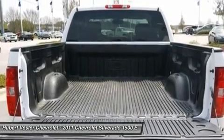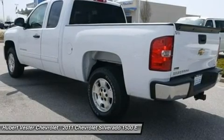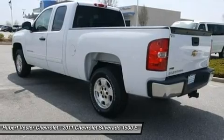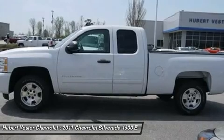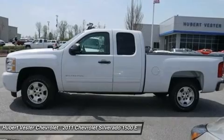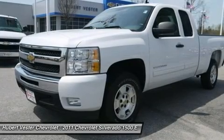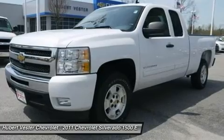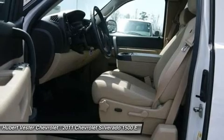Body-colored bodyside moldings, bumpers, chrome CD player, chrome grill surround, delay-off headlights, driver and front passenger illuminated visor mirrors, driver door bin, driver vanity mirror, driver side manual lumbar control seat adjuster, dual front impact airbags, dual front side impact airbags, electronic cruise control with set and resume speed, electronic stability control, emergency communication system, front 40/20/40 split bench seat, front anti-roll bar, front center armrest with storage.